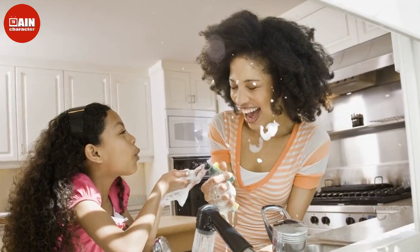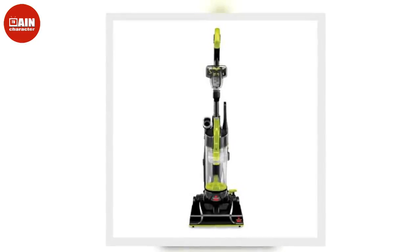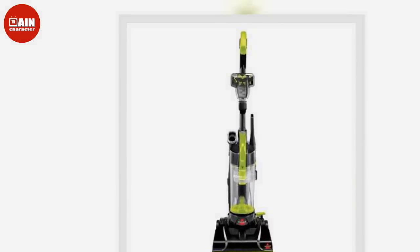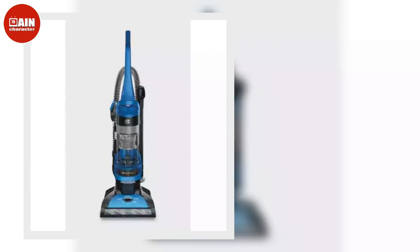Bissell PowerForce Compact Turbo Vacuum: The Bissell PowerForce Vacuum is lightweight and compact, so it will make cleaning a breeze and won't take up too much room. It comes with a clear design so you can easily see when the vacuum cup needs to be emptied.